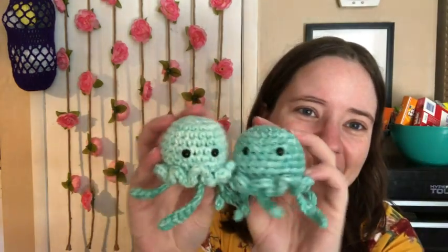These would be cute to hang on a mobile for a baby, or even as ornaments. I thought about putting a little Christmas hat on them and doing ornaments for my family. Every year I make homemade ornaments for my mom, my sister, us, and my brother. Just throw a little Christmas hat on there — it's Christmassy but so cute. I made two of these while Jesse was taking a bath, so it's a super quick pattern.